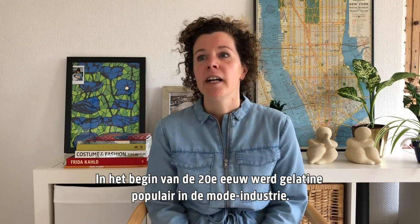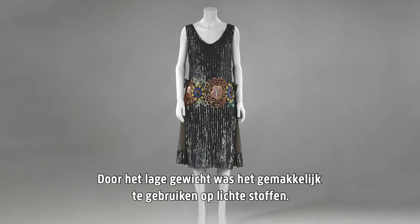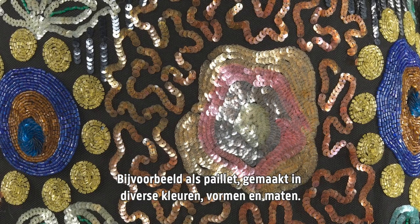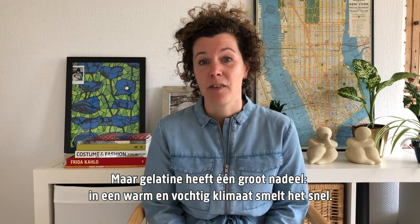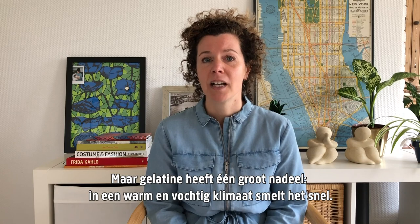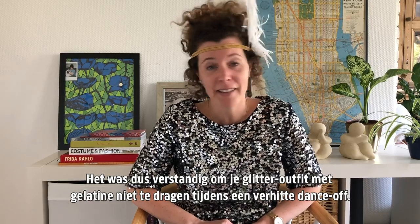In the early 20th century, gelatin became popular in the fashion industry. Because of its low weight, it was easy to use on light fabrics — for example, as sequins made in various colors, shapes and sizes. But gelatin has one major disadvantage: it melts easily when in a warm or humid climate. So it was probably wise not to wear your gelatin glitter outfit during a heated dance-off.